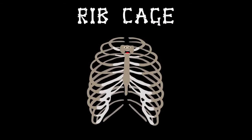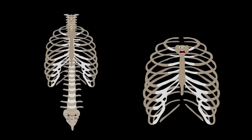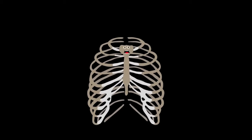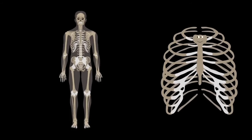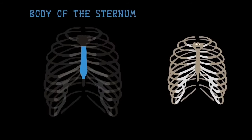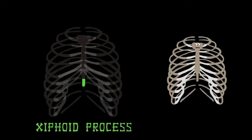Your rib cage — it keeps your inside safe, attached to your spine, your vital organs encased. Made up of 24 bones, it expands when you breathe and your chest is its home. Let's start by looking at all these bones — they wrap around your body. This is the body of the sternum, front and center. The manubrium is the top part of the sternum. The xiphoid process is the final bone in the sternum family.